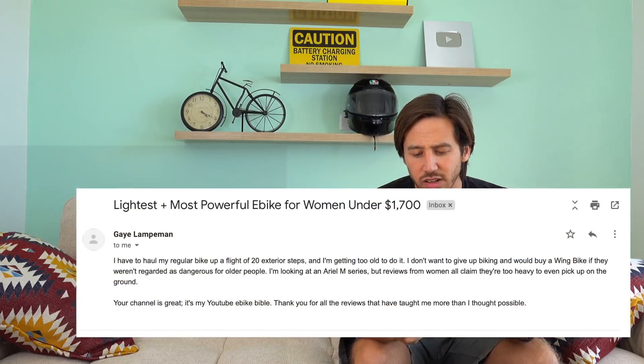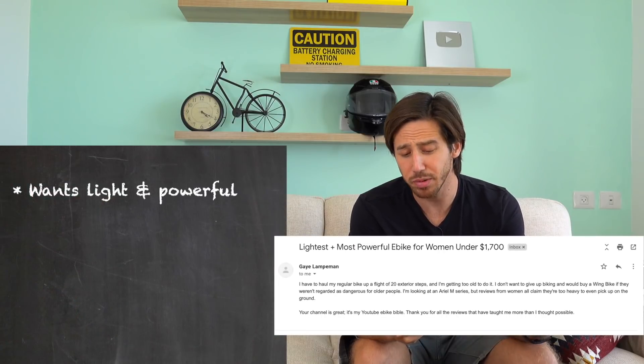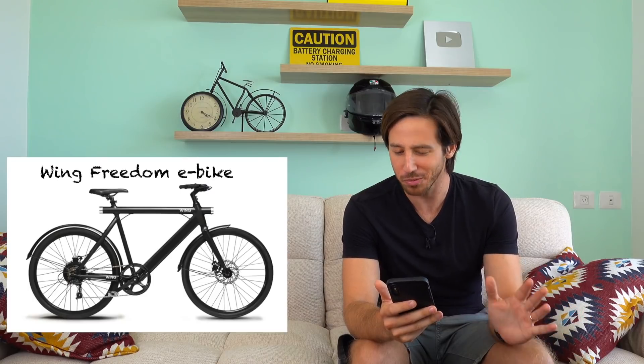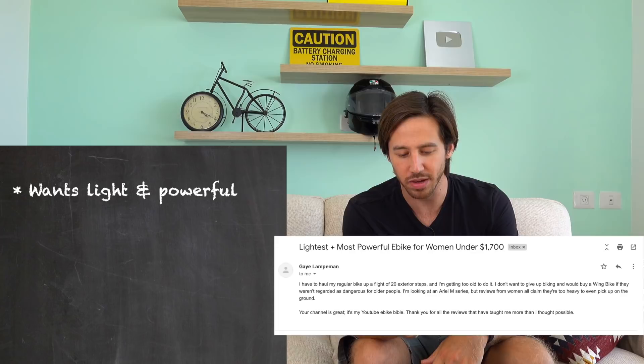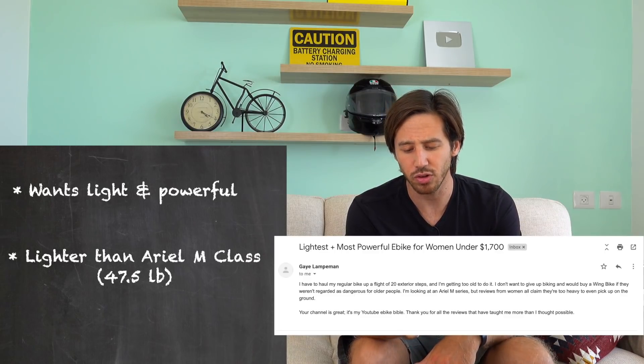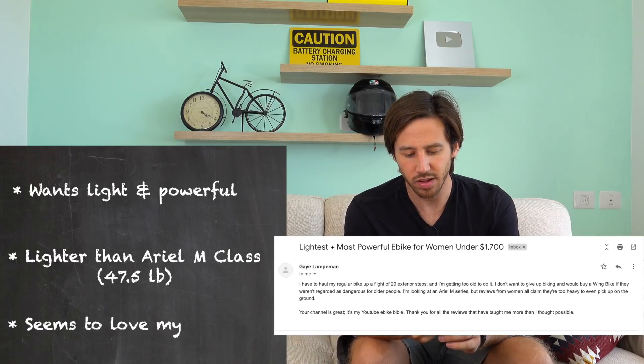Next up, Gay says she has to haul her regular bike up a flight of 20 exterior steps and is getting a bit old for it. She doesn't want to give up biking and is looking at an Ariel M series, but has heard from women that it's too heavy to pick up — it weighs 47.5 pounds. So if 47.5 pounds is your limit, we have some serious constraints. Light and powerful are inversely proportionate — a more powerful bike is heavier, and a lighter bike is usually lower-powered.